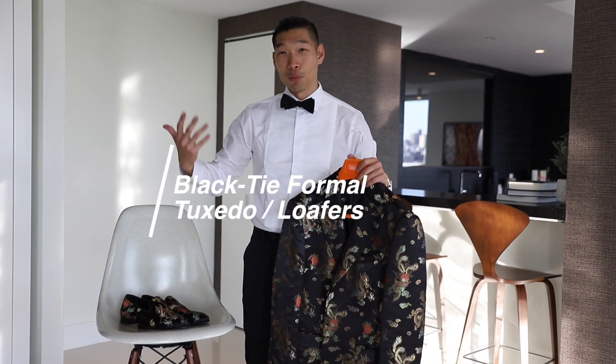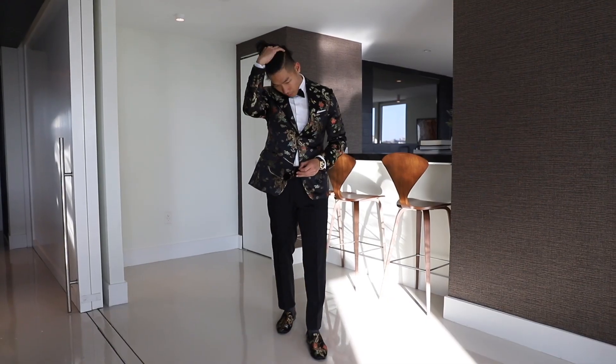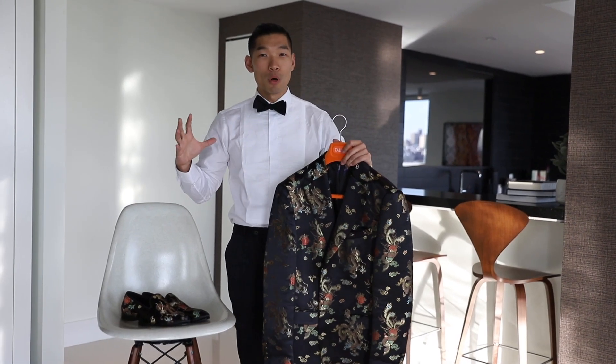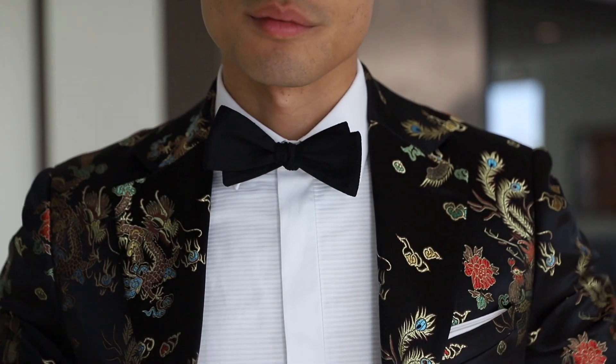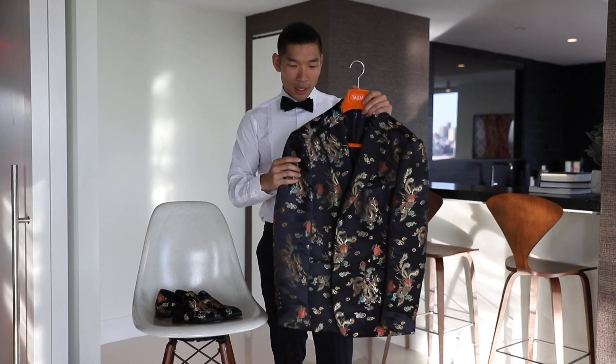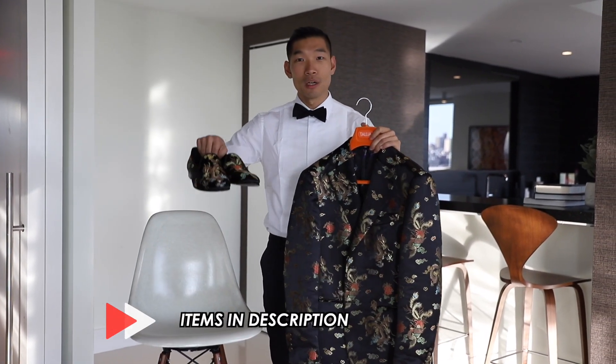Last but not least, this is the most formal one — the full tuxedo jacket, bow tie, dress shirt look. This is the most formal of the four outfits I put together today, and we're going to have a lot of fun with it. We're wearing this dragon dinner jacket, and we paired it with the matching loafers.